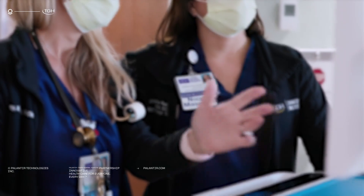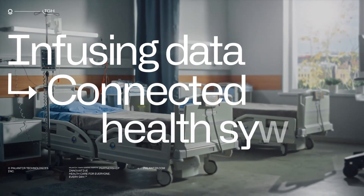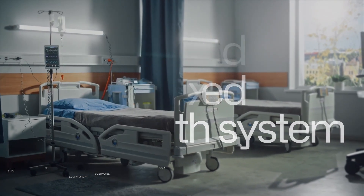Tampa General Hospital is really striving to be the safest, most innovative healthcare system in the country. We have a vision of infusing data everywhere to create a connected health system. Foundry is at the core of that strategy.